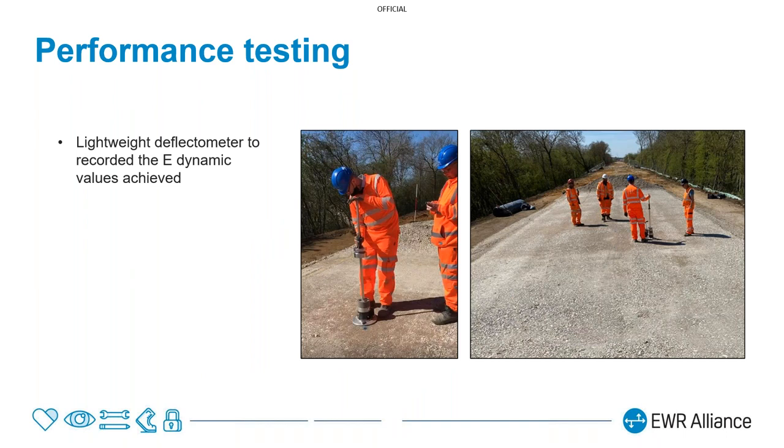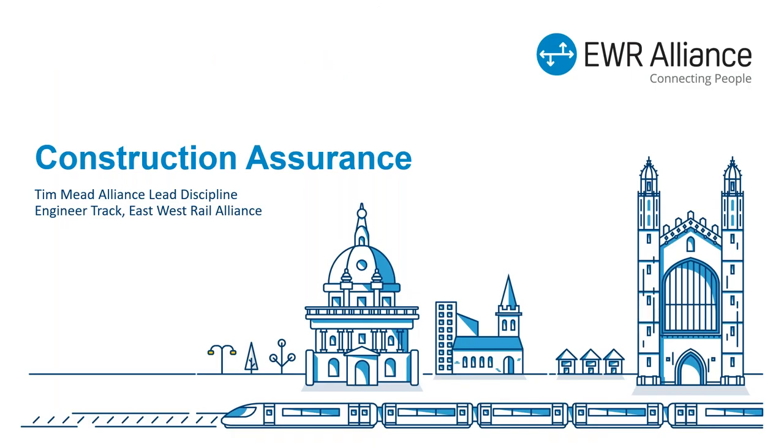Once we've assured that we are constructing in this method, we are then testing the performance of the trackbed. This is quite important because we're using the permanent trackbed layers as part of the temporary haul road. Once the permanent trackbed is complete, we are testing it with a lightweight deflectometer, which gives us the dynamic modulus of that trackbed — in the new track design standard, the required value for a new trackbed is 45 MPa. We are retesting this after the temporary haul road aspects have been used and taken away, to ensure that when the ballast is laid we are still complying with the requirements the trackbed needs to meet.